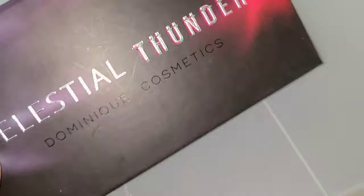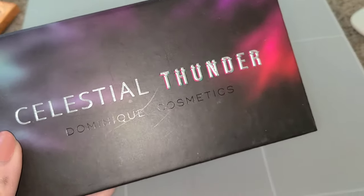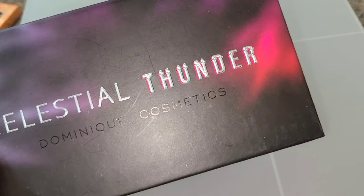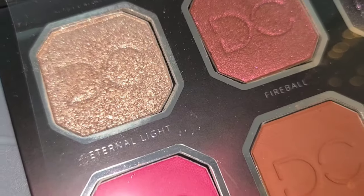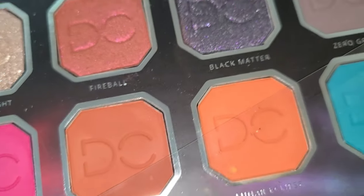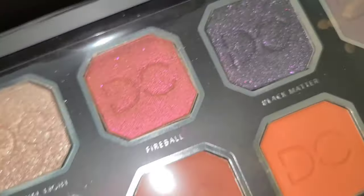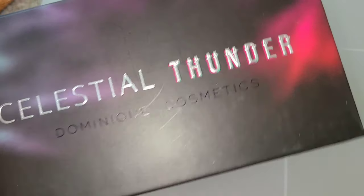Next up is the only palette I have by Dominique Cosmetics — I got this in a BoxyCharm. I don't use it too much but I still like the formula. I haven't gone out to purchase other Dominique Cosmetics palettes yet because I don't feel like I need more right now, but they're super super pigmented. The shimmers are beautiful — this shade right here, Eternal Light, is so pretty. It's definitely more of a topper shade. This is kind of a pinky orange shifty shade and I'm really happy to have gotten it in BoxyCharm.